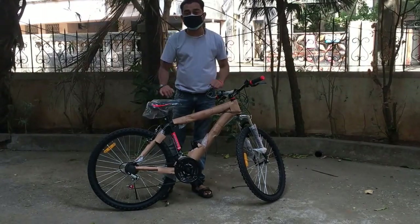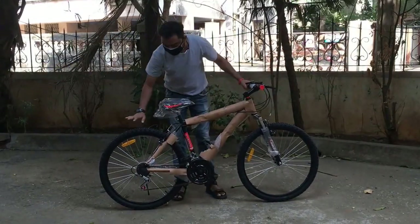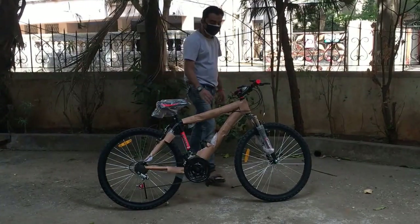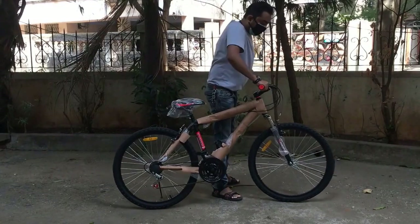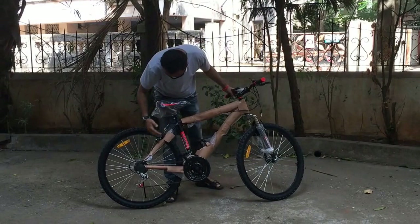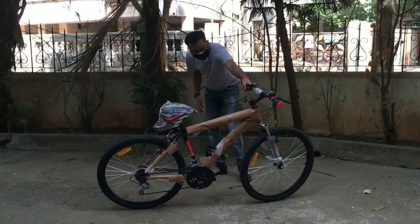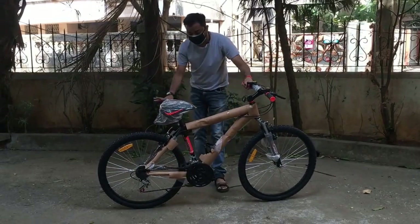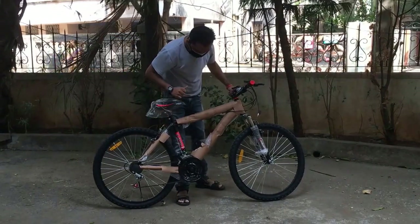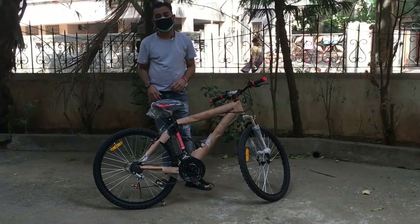This bike looks really nice. It does not have any kind of guards, which ideally it should have, but currently they're not there. The suspensions are decent — there's no back suspension, just one front suspension. Look-wise, the bike is beautiful. It has a metal finish — a cable metal finish. Let's open it up and see exactly how this bike looks.